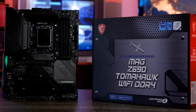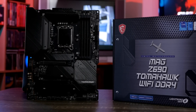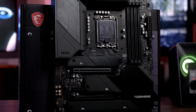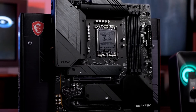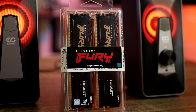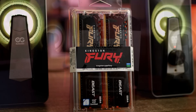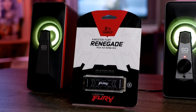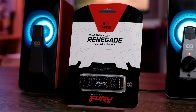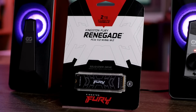Intel also sent over the MSI MAG Z690 Tomahawk Wi-Fi DDR4 board, so I can use my existing RAM and didn't have to hunt down DDR5 — although I will talk about memory, as with this platform it actually makes a bigger deal than I thought it would. I'm using the Kingston Fury Beast DDR4 3200 CL16 32GB kit, paired with the Kingston Renegade PCIe Gen 4.0 NVMe — a PS5-capable NVMe, basically the fastest on the market.